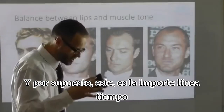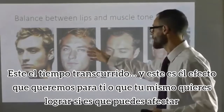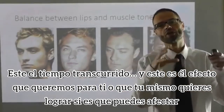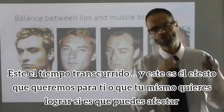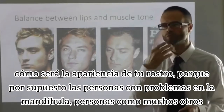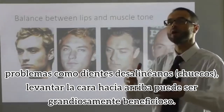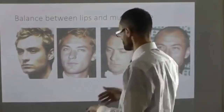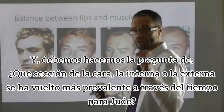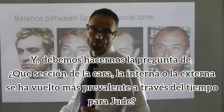This is the important slide — this is time added in, and this is the effect you want to achieve: whether you can affect how your face is looking. For people with jaw joint problems, or problems like crooked teeth, getting the face to swing up can be greatly beneficial. We need to ask the question: which section of the face — the inner U or the outer U — has become more prevalent over time for Jude?